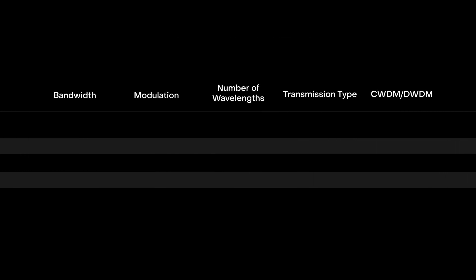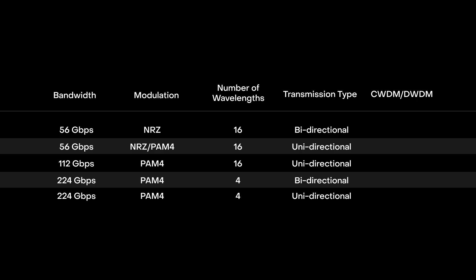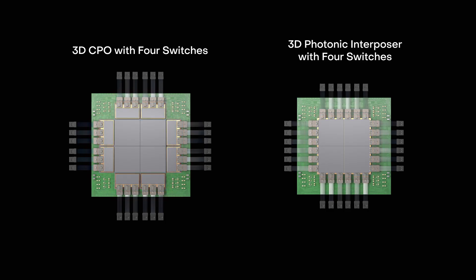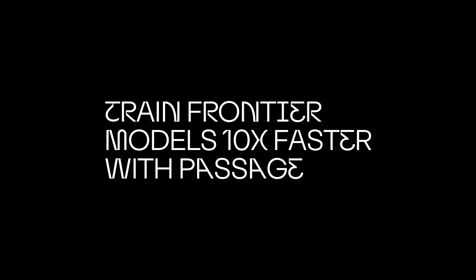And this is only the beginning. Passage meets a wide range of market needs, whether PAM-4 or NRZ, up to 16 wavelengths, unidirectional or bidirectional, CWDM or DWDM. Imagine what you can build when you unleash the full potential of your switches and XPUs with our 3D CPO and our 3D photonic interposer. Let's redefine what's possible for the AI data center. Train frontier models 10x faster with Passage.